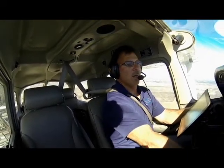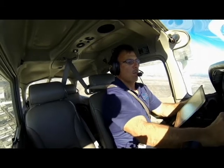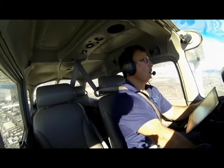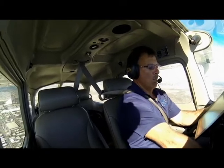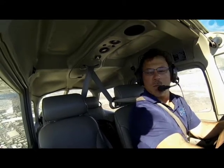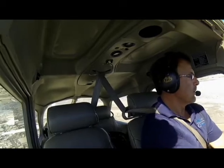Alright, perfect. 2403. Montgomery Tower, Cessna N24780, passing 3000.